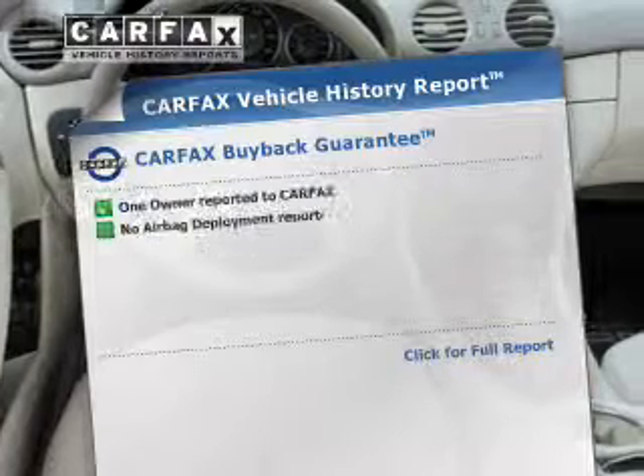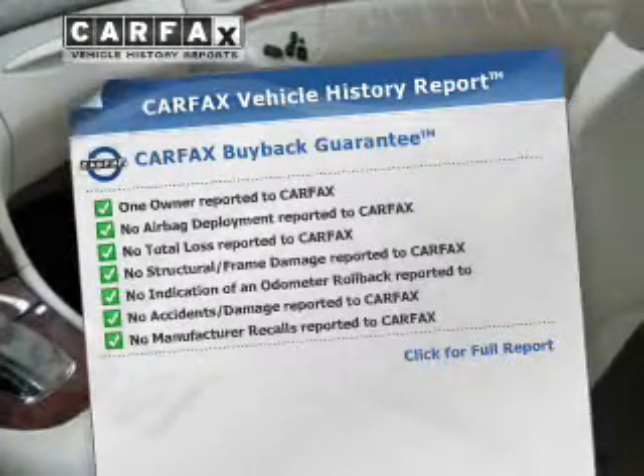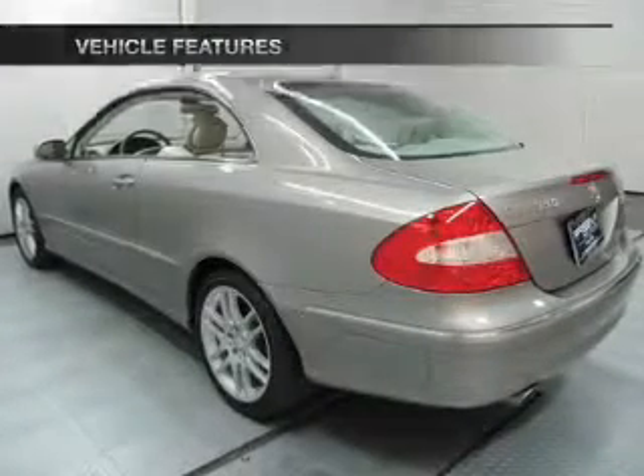Memory settings are just one of the extras. An included Carfax vehicle history report allows you to purchase with confidence and the knowledge that your buy was a smart choice. And with these notable features, you won't want to miss out on the opportunity to own this amazing ride.